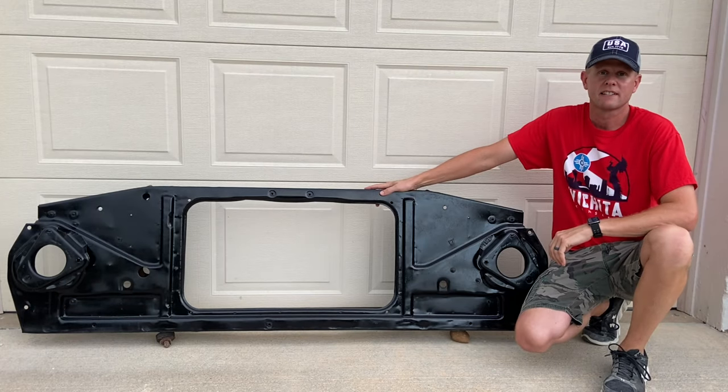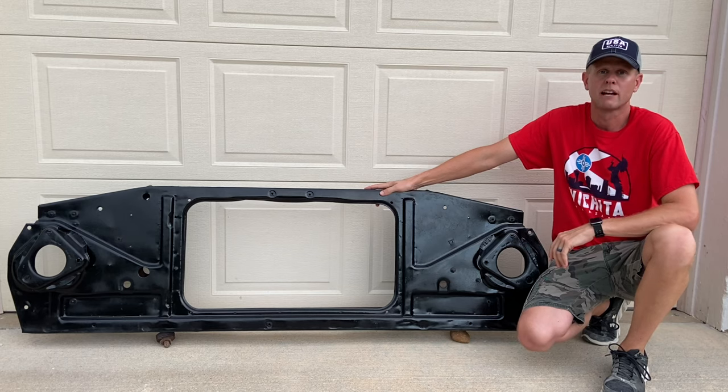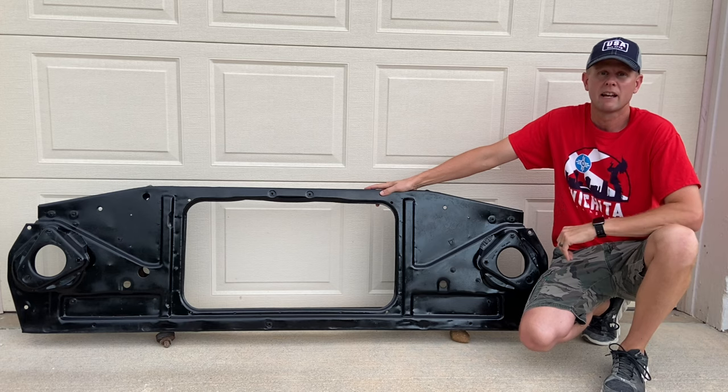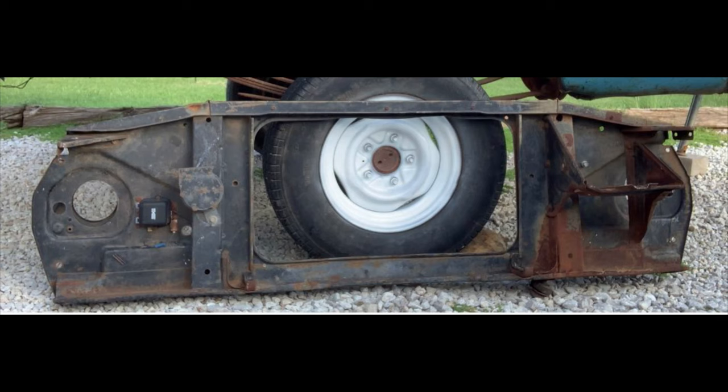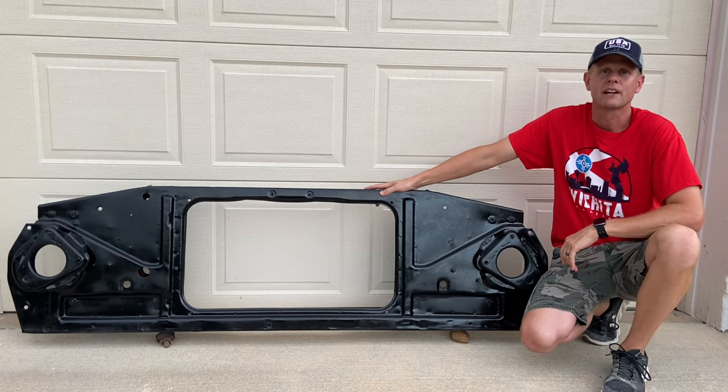Now you've seen the differences of the 67 to 72 GM radiator core supports. The decision is yours — are you gonna go out and buy a brand new radiator support, or are you gonna hit the salvage yard and try to find a good used one? If you are going the used route, stick around for my next video and I'll show you how I restored my old salvage junk into looking something like this. I appreciate your time. Thanks for watching.